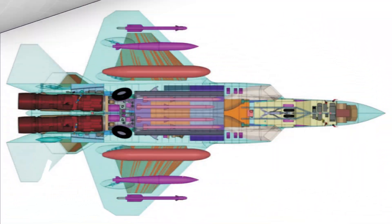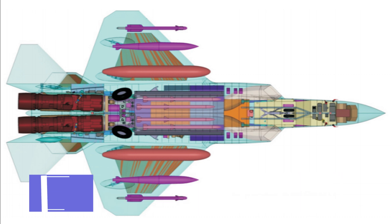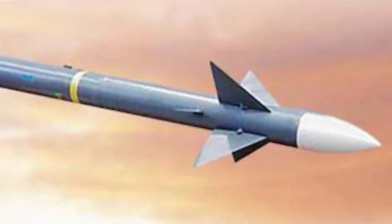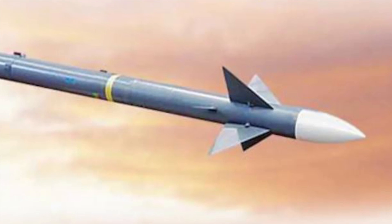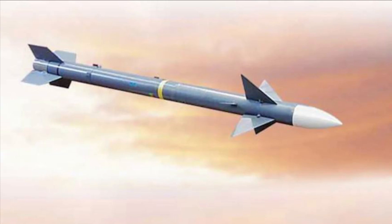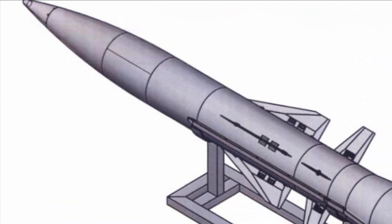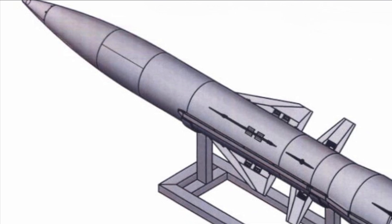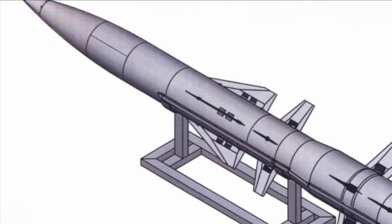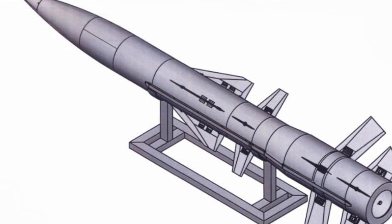It will be equipped with a 23mm cannon. Some of the deadliest weapons carried by this fighter are BrahMos NG for air-to-surface attack and Astra variants for air-to-air combat. It will feature Astra Mark III powered by SFDR technology with a range in excess of 350 km. The Rudra M-series anti-radiation missile is going to be another lethal weapon in AMCA, combining stealth with anti-radiation missile capability.